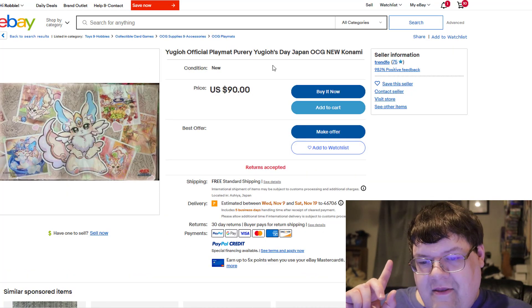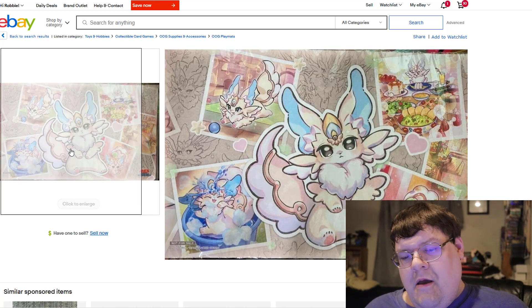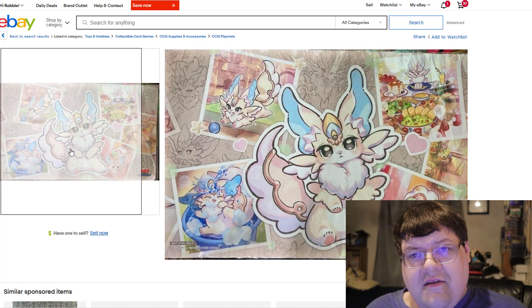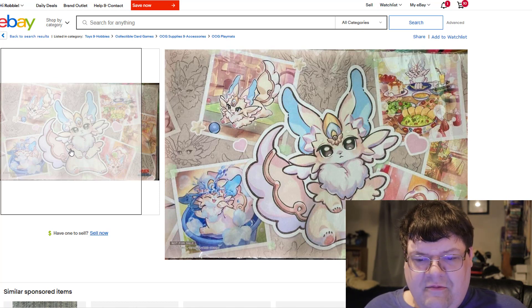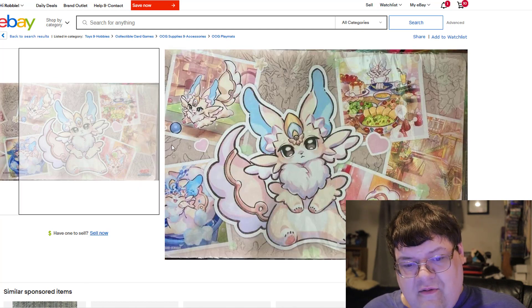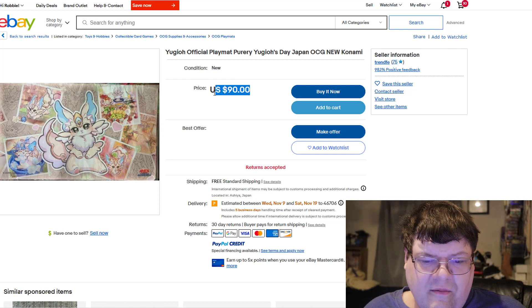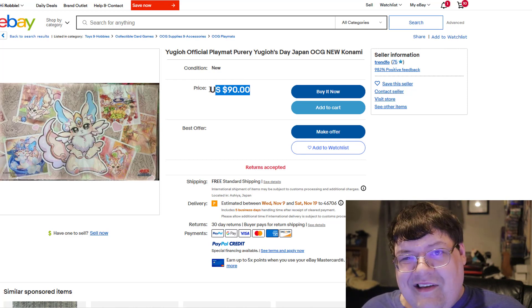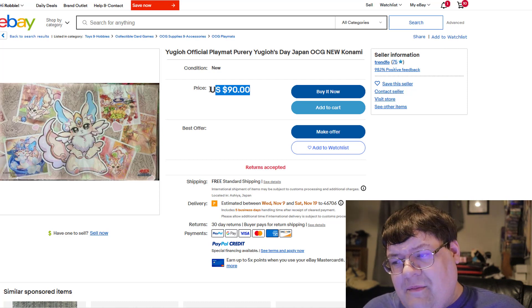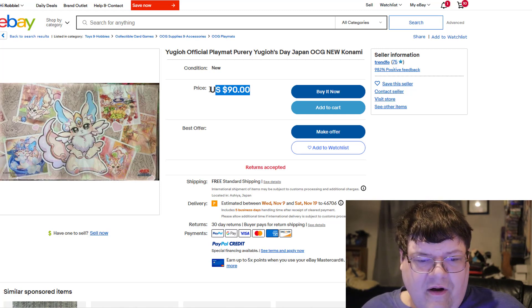I also saw the Puri mat — yes, this is the official Puri mat with the happy memories, all the cute little things for Puri. These were available on eBay; I saw listings around $90 and some at the $89 mark. So you're going to be within that $90 range for the most part if you want to pick one of these up.